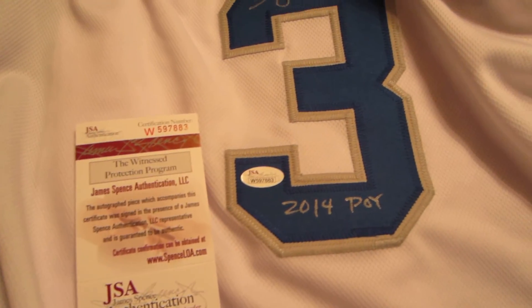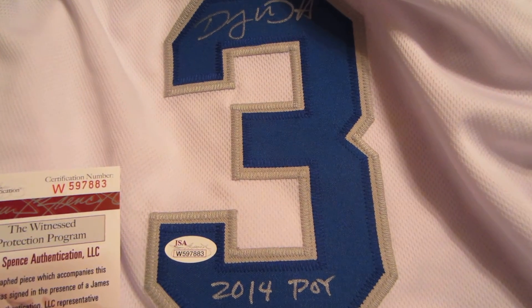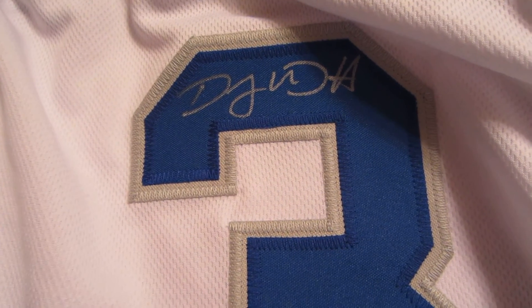So just a fantastic item if you're a Creighton basketball fan. We have just a couple of these here — the white one and also the blue one. You can get these at PowersAutographs.com or by calling 650-888-7915.